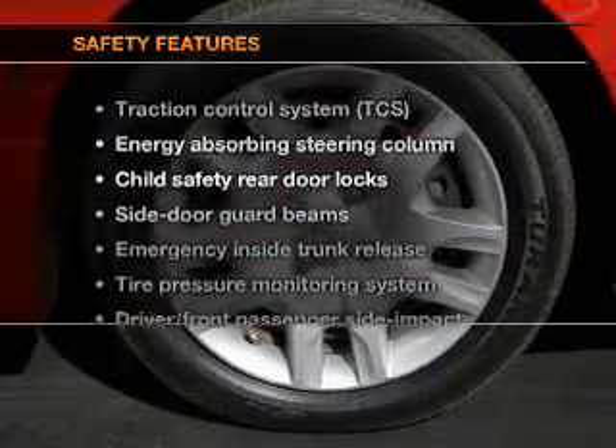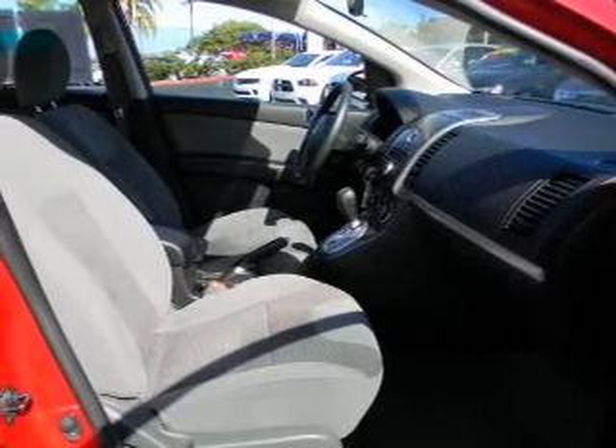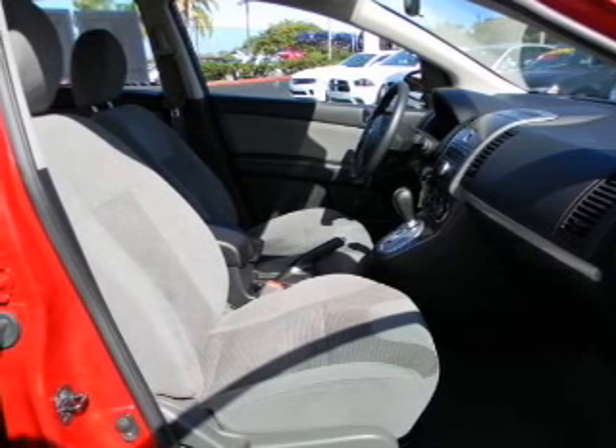If safety is a high priority, rest assured knowing that these top safety components are included: passenger airbag, traction control, and low tire pressure warning.